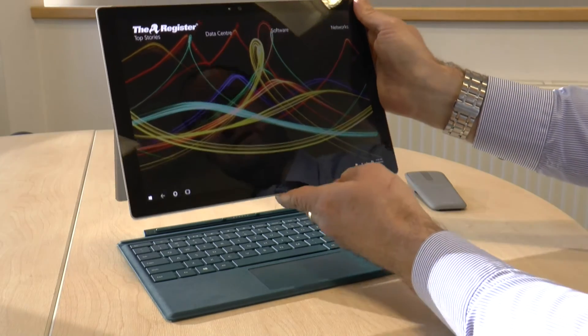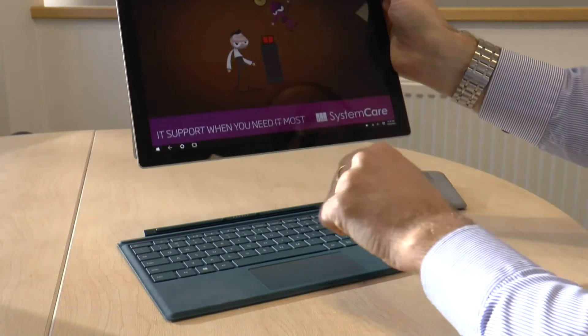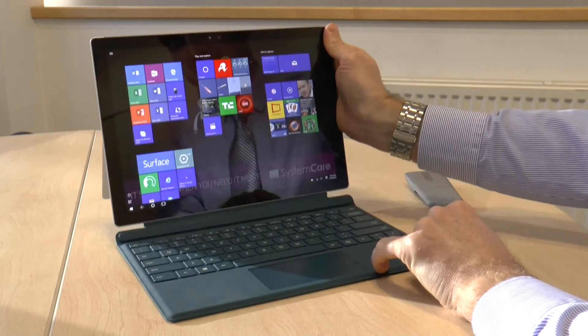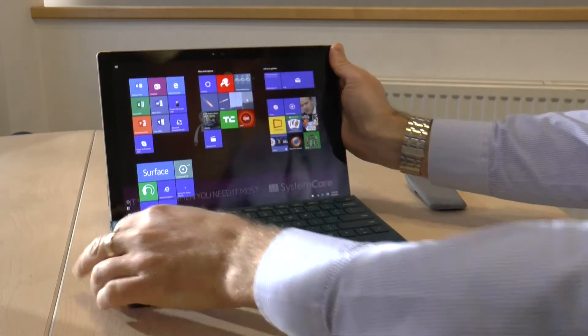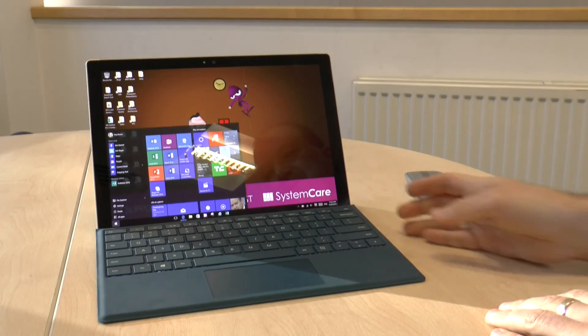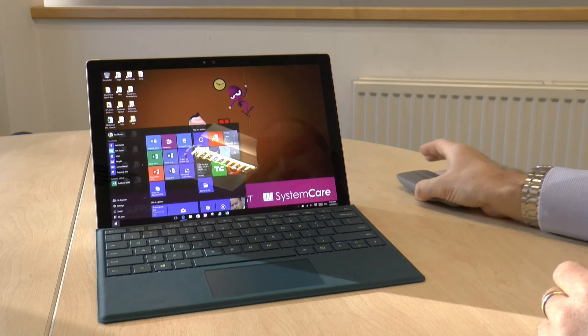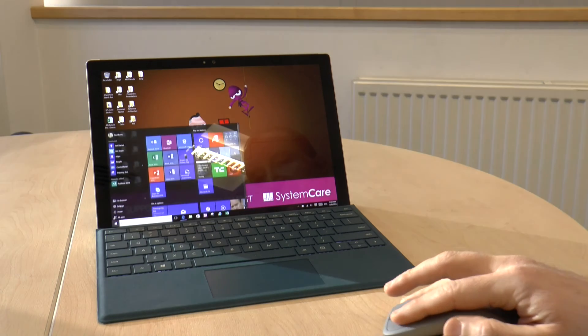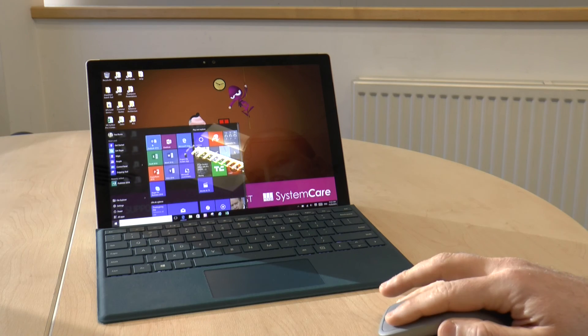As soon as I close that application down and click back onto the keyboard and put it back in like that, Windows will recognise that there's a keyboard attached and move me back to desktop mode. You can see straight away that I've now got my fully functional desktop with my normal start menu appearing on there.